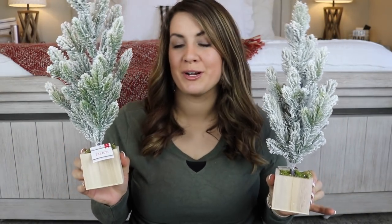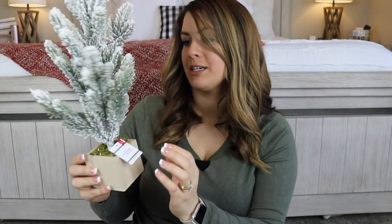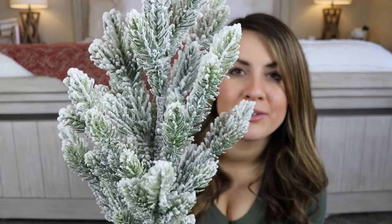These next items are from the Target Dollar Spot — $5 each. They are little frosted trees where you can bend the branches. They had regular all-green ones and frosted ones — I loved the frosted look. They also come with a little box. I picked up two. Let me know if your Dollar Spots are having decor already — only one of the Targets around me has anything, and it's always really picked over. I'm seeing everyone else share their hauls on Instagram and YouTube and I'm like, ours has none of it.